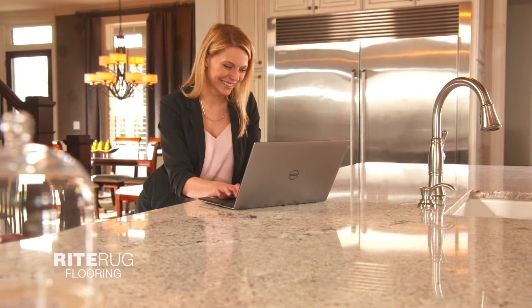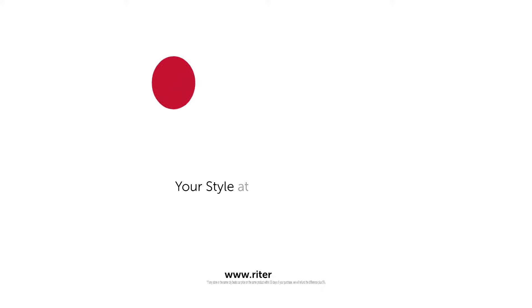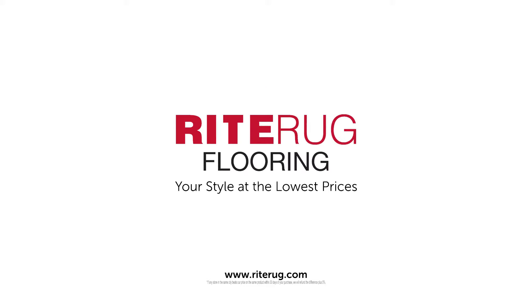Shop in-store or at home and with 12 months zero interest financing, get it while it's hot. Your style at the lowest prices. Right Rug Flooring.